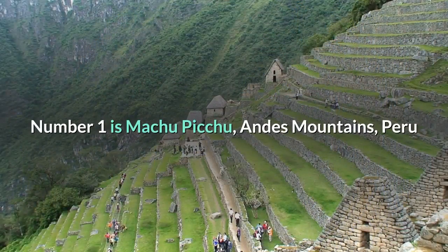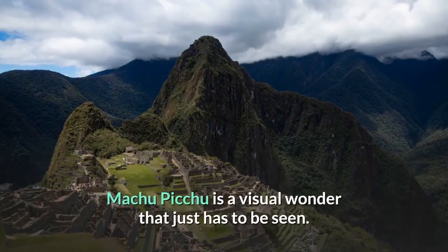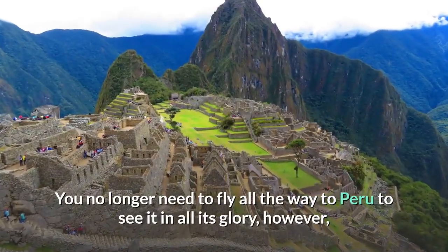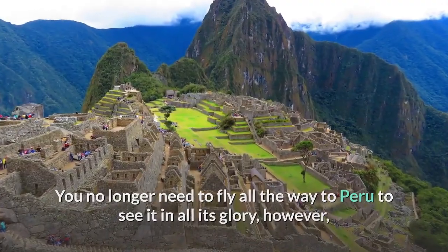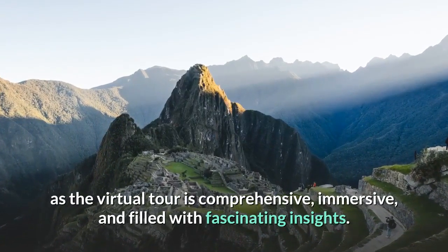Number 1 is Machu Picchu, Andes Mountains, Peru. A simply stunning UNESCO World Heritage site, Machu Picchu is a visual wonder that just has to be seen. You no longer need to fly all the way to Peru to see it in all its glory, as the virtual tour is comprehensive, immersive, and filled with fascinating insights.